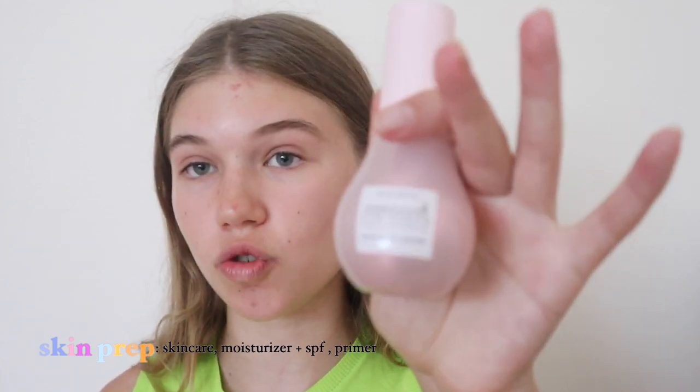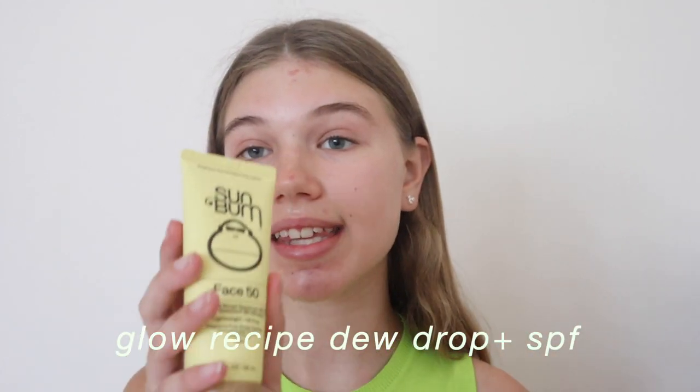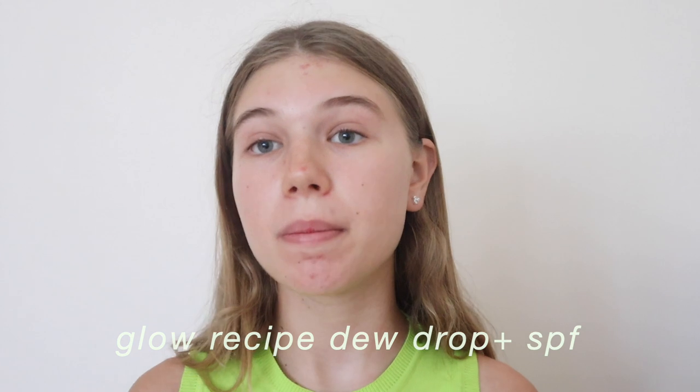Today I'll be showing you all my tips and tricks to achieve that perfect summer glow. So without any further ado, let's get on with the video. The first step of my skincare routine is the most important part: skin prep. I use the Glow Recipe niacinamide dewdrops and the Sun Bun SPF 50 sunscreen. Both these products are cruelty free, and I find it really important to educate yourself on animal testing and use cruelty-free and vegan products only. I have some links in the description below if you want to learn more.